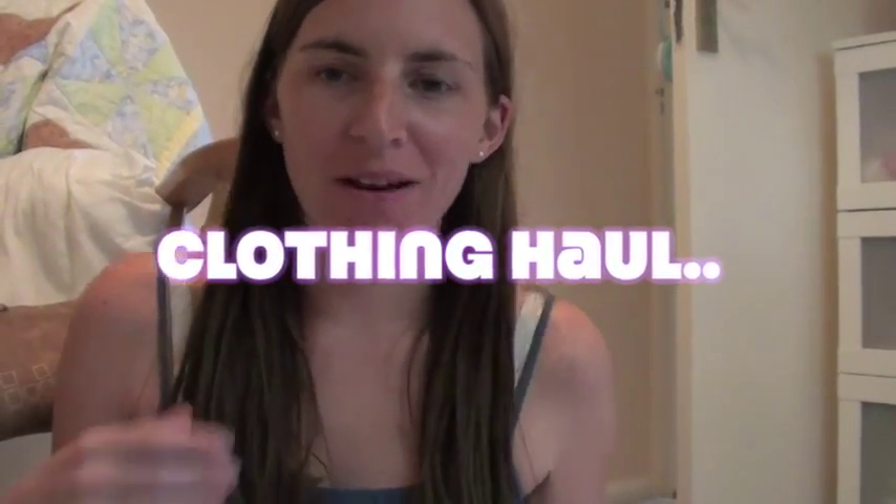Hi everyone, so this is a haul video - it's mainly a Violet haul video. I'm not going to show you anything I got Alistair because he's basically worn it and I haven't got him that much, since he still fits into most of his clothes. But Violet is obviously growing out of her clothes like crazy lately, so I've literally got her the next size up - 9 to 12 months, 1.5 to 2 years. Some things come up quite small, so I'll show you a few things that she's actually worn and that fit her now.